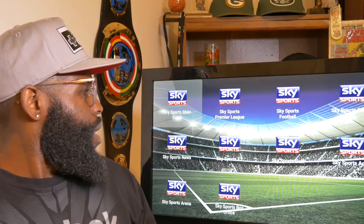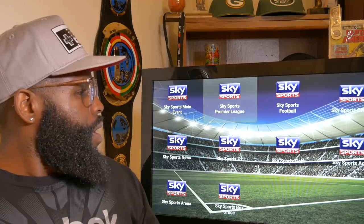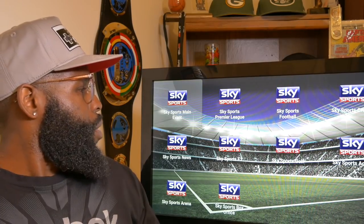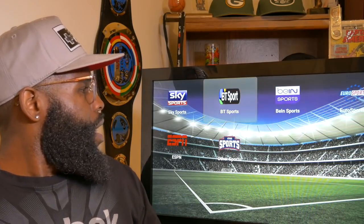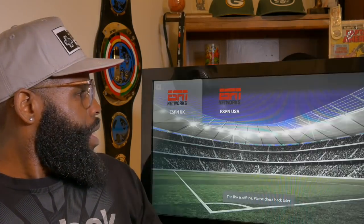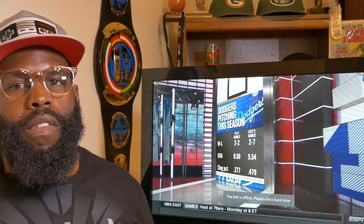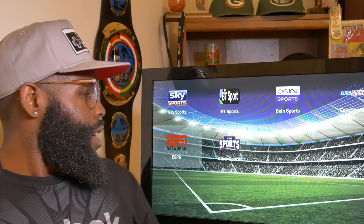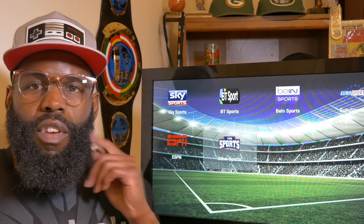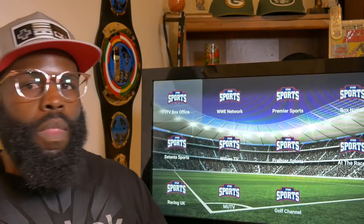It does have ads, so just click out of those. You've got Premier League, Sports Box Office, Sky Sports Football, whatever you want in there. Let's check out some ESPN action — click out of that ad. There's ESPN USA at 1080p.